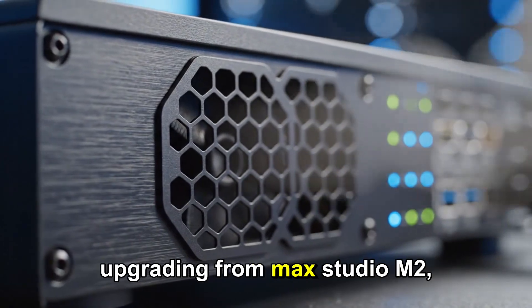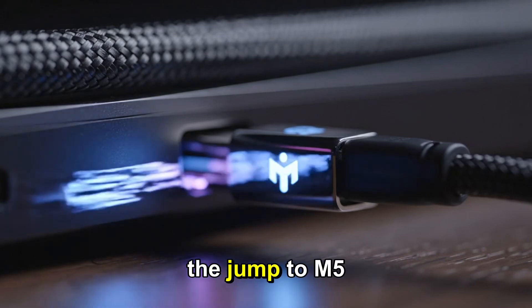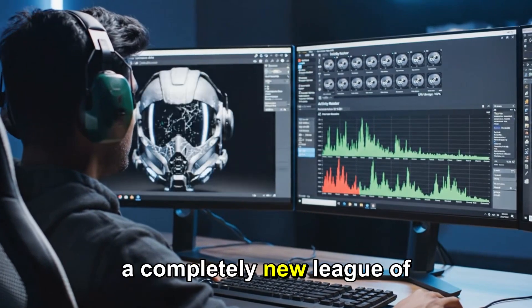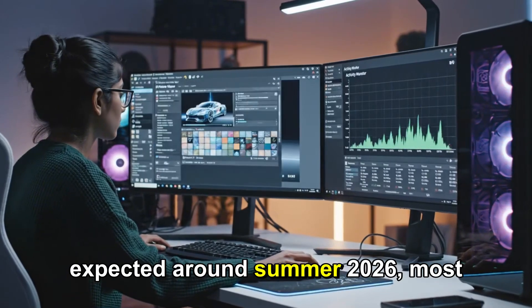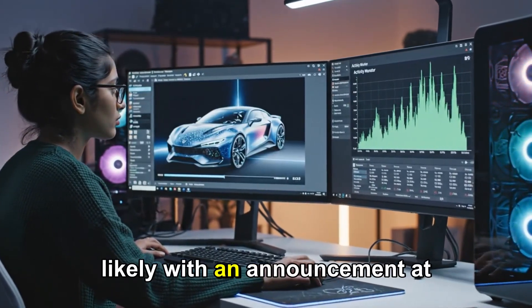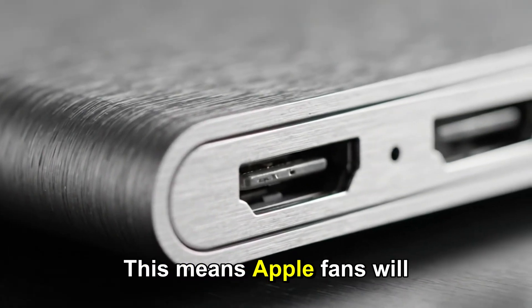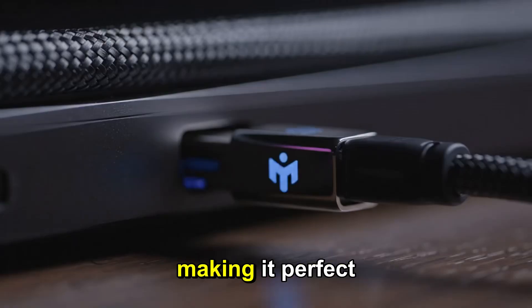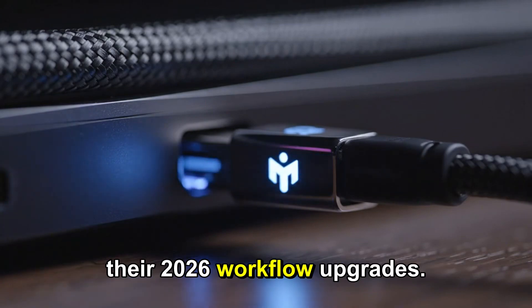Whether you're upgrading from Mac Studio M2, M1, or even an older Ultra, the jump to M5 Ultra will feel like stepping into a completely new league of performance. Release dates are expected around summer 2026, most likely with an announcement at WWDC in early June. This means Apple fans will get their hands on this machine shortly after the keynote, making it perfect timing for professionals planning their 2026 workflow upgrades.